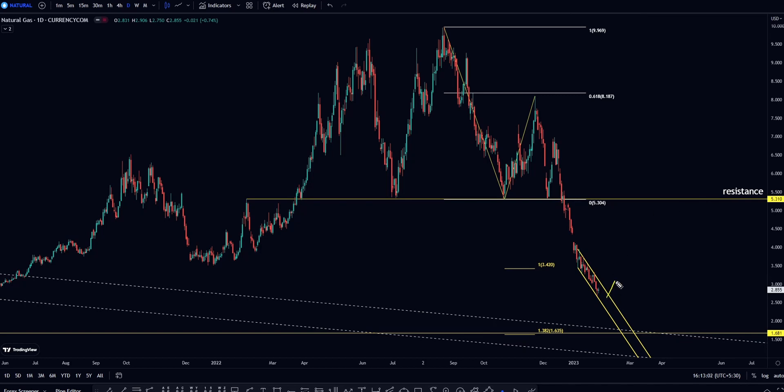If you are trying to buy for the long term, then manage your risk up to 1.681. But your target should be 1.310, which is the first nearest resistance.